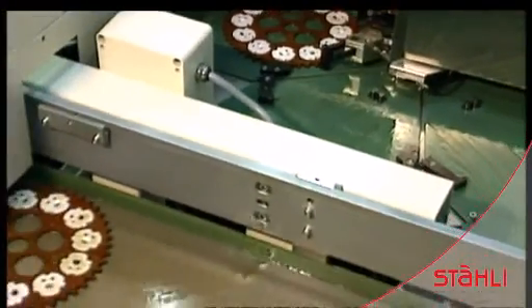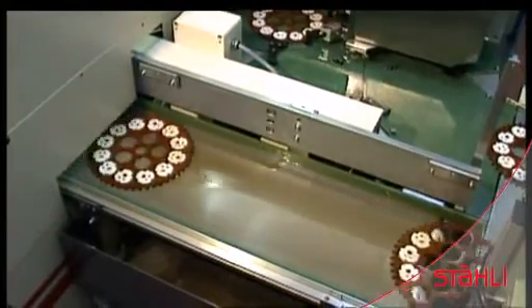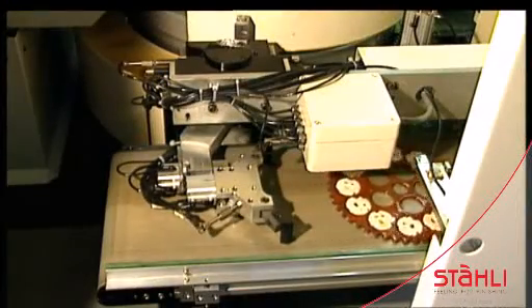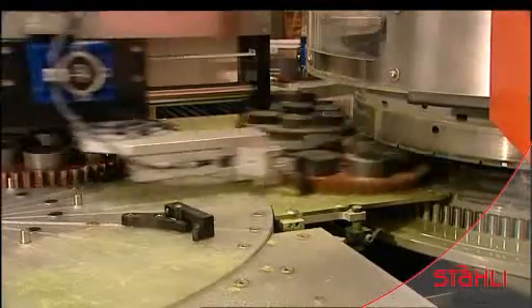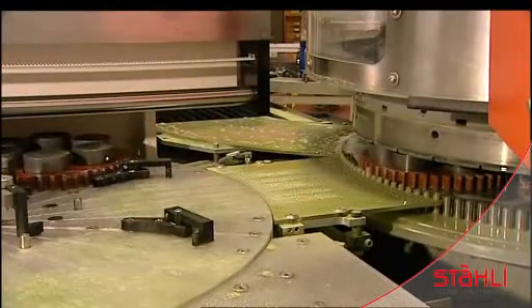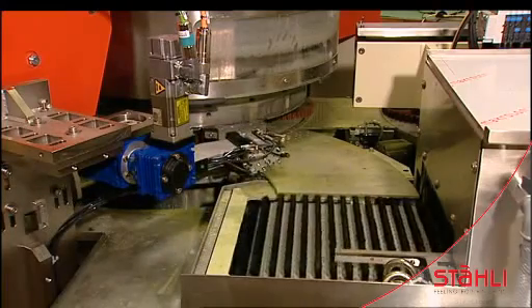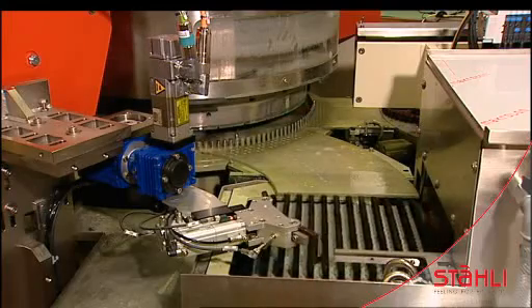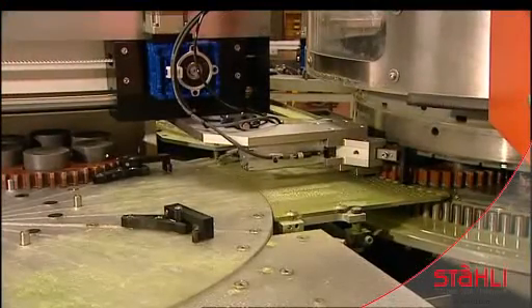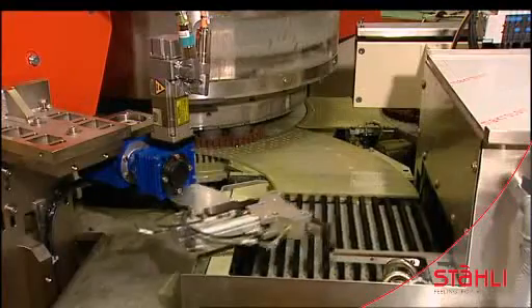The automatic loading and unloading are done simultaneously. The machined work pieces drop onto a conveyor belt below. The loading and unloading of larger work pieces are carried out in combination with additional operations such as brushing, washing and palletizing. The work pieces are loaded into the washing station.